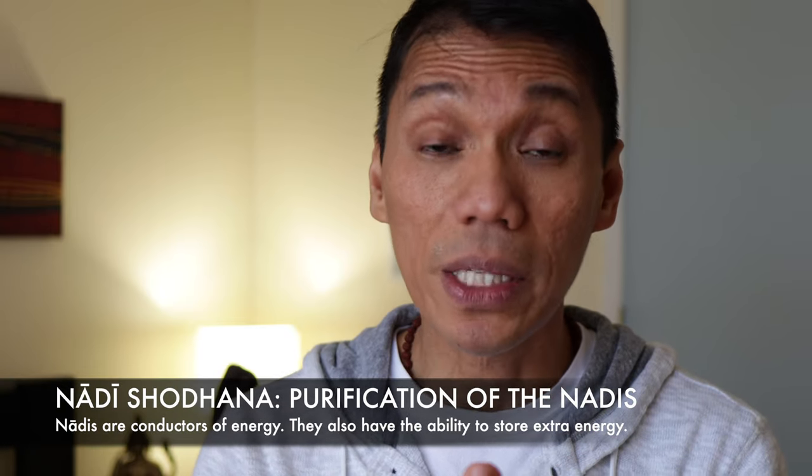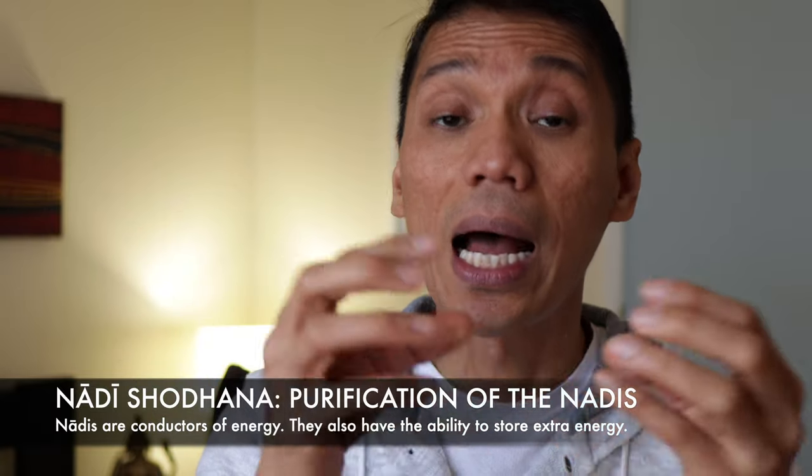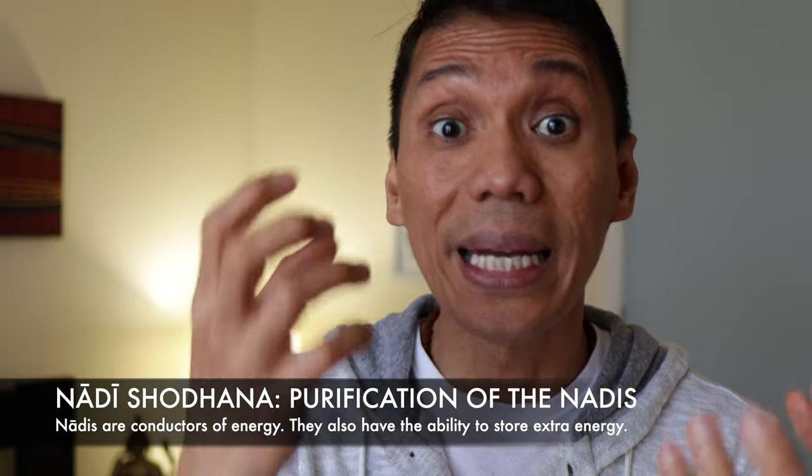Thirdly, which is the most important — as we block the nostril during the practice of Nadi Shodhana, especially during the practice of Puraka Kumbhaka, or inhale retention, we train our Nadis how to absorb more energy out of the breath. This gaseous oxygen that we inspire contains the life force. And the Nadis, as conductors of energy, don't just collect the energy — they have the ability to store more energy out of the breath. So we can utilize this buffer of energy for our health, our wellness, and our well-being.